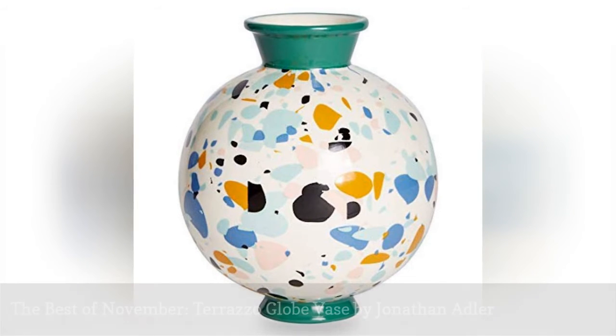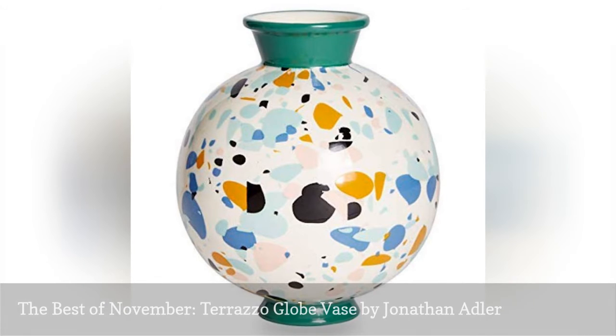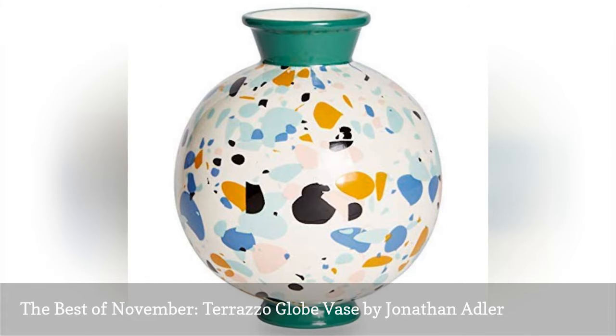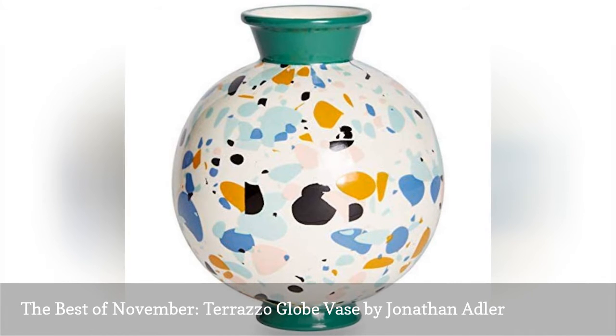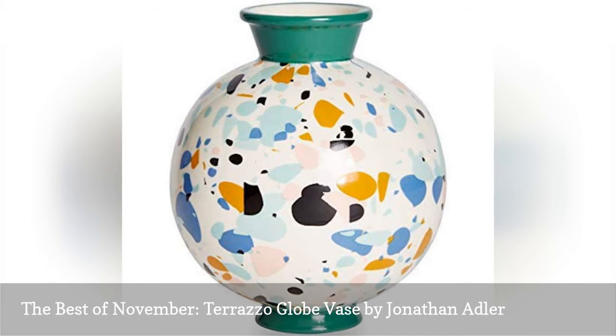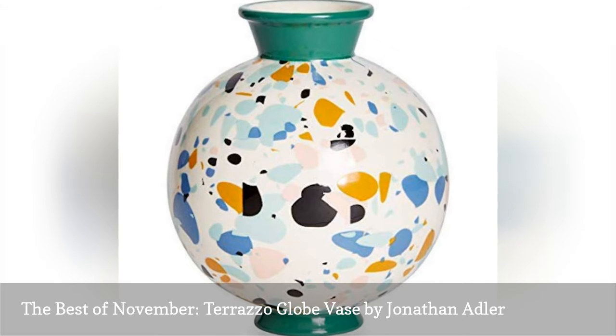Jonathan Adler's new Now House collection for Amazon just came out and they have these cool terrazzo pieces. Typically his work is really rich design that can be tough to fit into an existing decor style, but this collection really blends with anything. Terrazzo's also having a big moment right now, and a few key pieces under $100 help keep apartments on trend without breaking the bank.